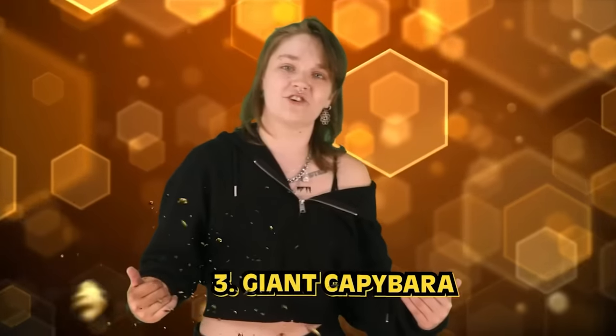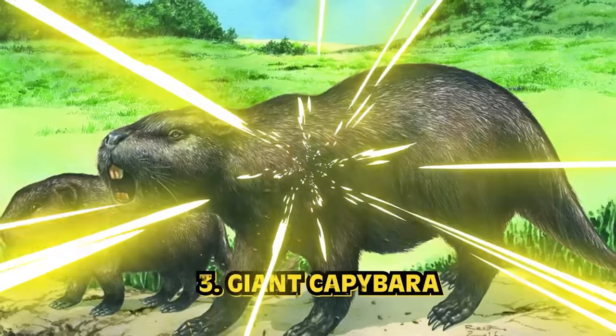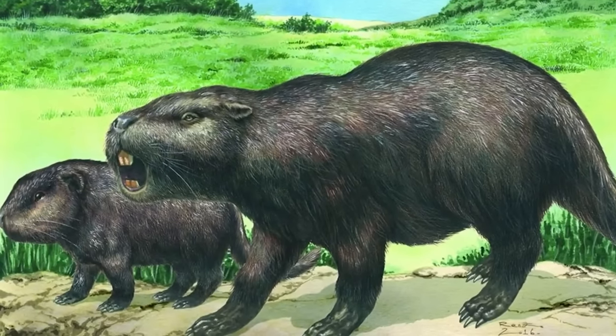At number 3 we have the giant capybara — Josephoartigasia monesi. You'd be lucky to survive one of these things, because they're literally giant killer hell-rats. These inflated rodents resemble capybaras the size of cows, with an estimated average weight of 1 ton. It's the largest rodent known to have lived, approximately 4 to 2 million years ago during the Pliocene to early Pleistocene.